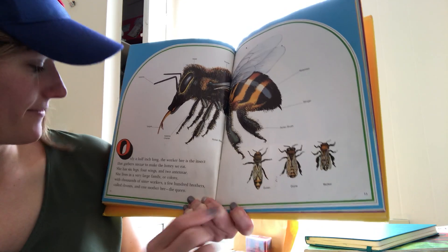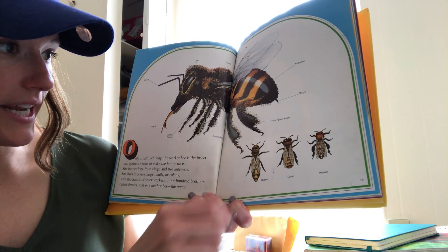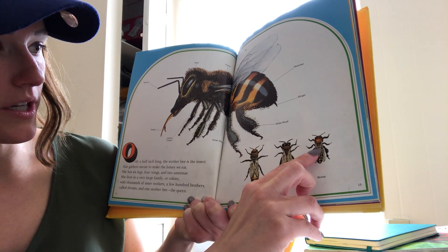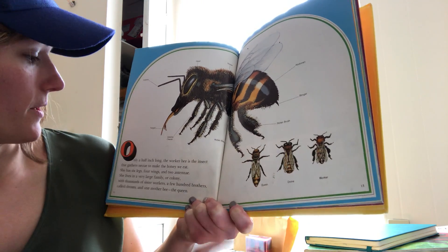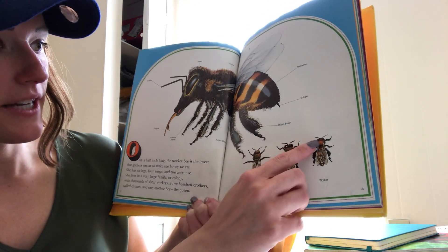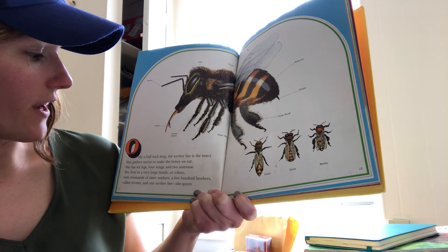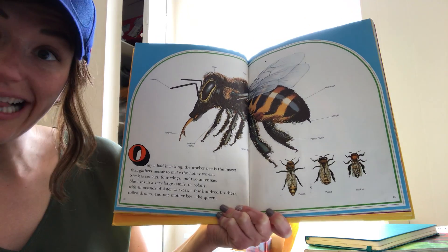Four wings — I can only see two wings right now, but there's another one underneath: one, two, three, four. And two antennae — here are her antennae, one, two. She lives in a very large family or colony.